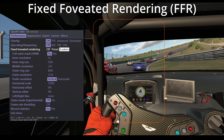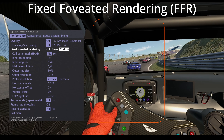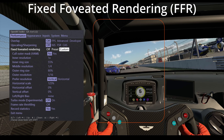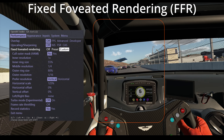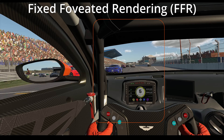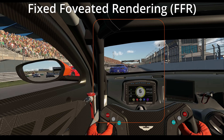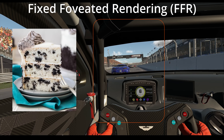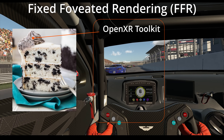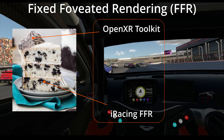We've had OpenXR Toolkit for years and you've been able to deploy this — it is a way to reduce GPU workload. But the difference with iRacing FFR is when it occurs inside the render pipeline. iRacing is deploying this at a deeper, lower level, so it's occurring earlier in the render sequence. If we're talking cake, OpenXR Toolkit is like a scoop of icing you can add on top, but iRacing FFR occurs at the foundation upon which everything else is built.